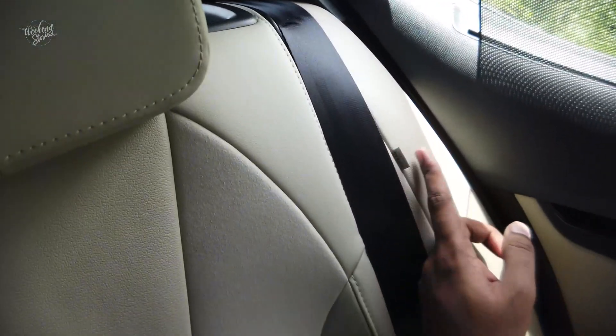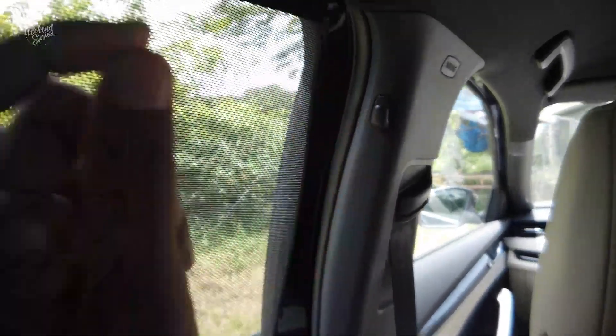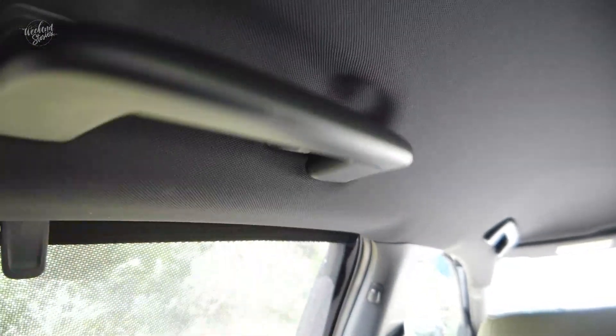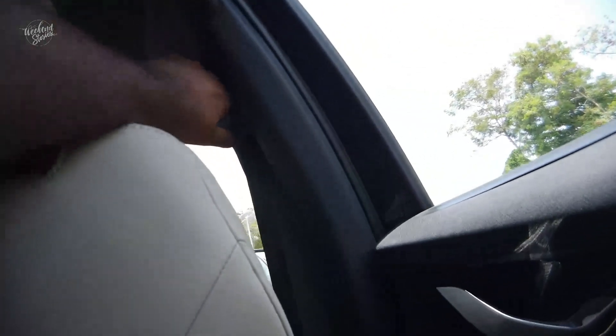There is an ISOFIX link up here. We have two seats in the back. The seatbelt has a soft touch, and you can adjust the height of the seatbelt for comfort.